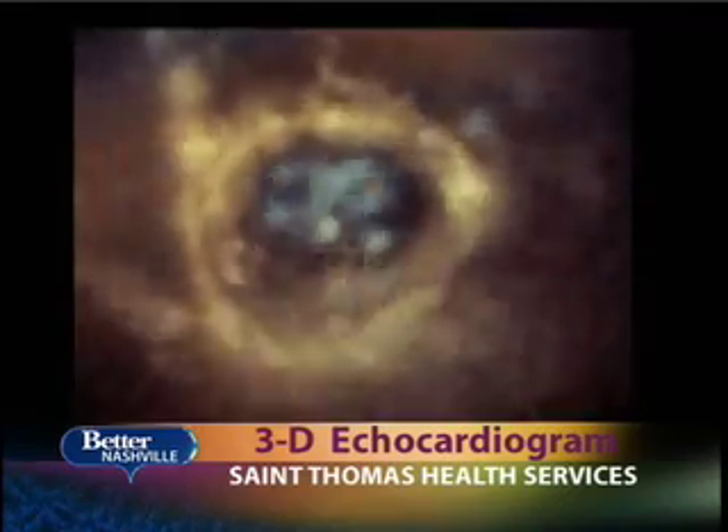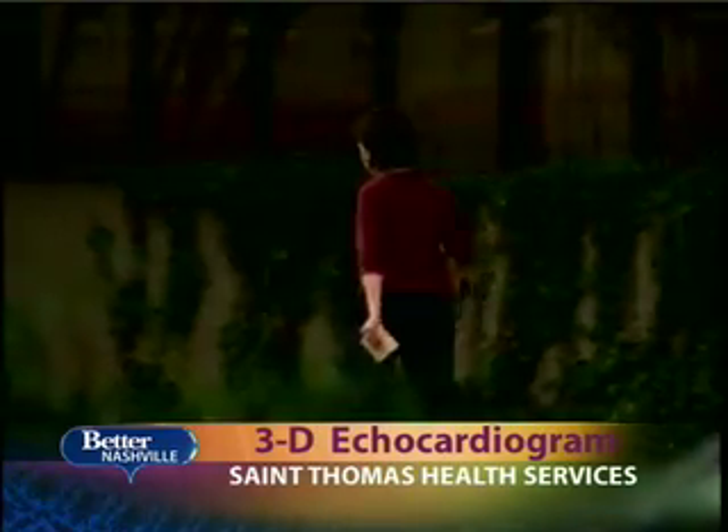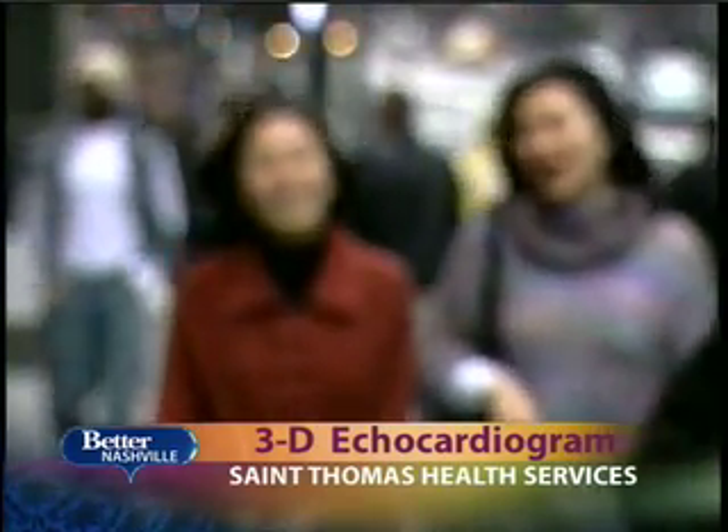Dr. Graves has been using 3D echocardiograms for seven years now to literally save lives. Three-dimensional echo gives us better images, it's accessible technology, and it gives greater care.